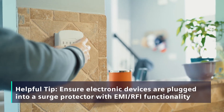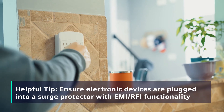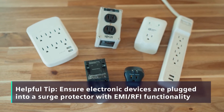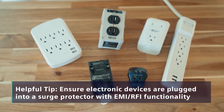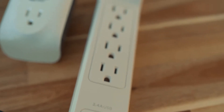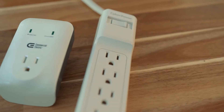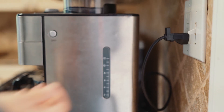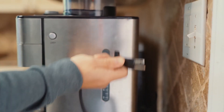Surge protectors are recommended to protect devices from electrical voltage surges, and they may also provide the added benefit of filtering unwanted electrical noise. Left unfiltered, this electrical noise could affect the AFCI or GFCI circuit breaker and potentially interfere with or damage other electronics on the circuit. Now that you've gone through some initial troubleshooting, you're ready to contact your electrical contractor.